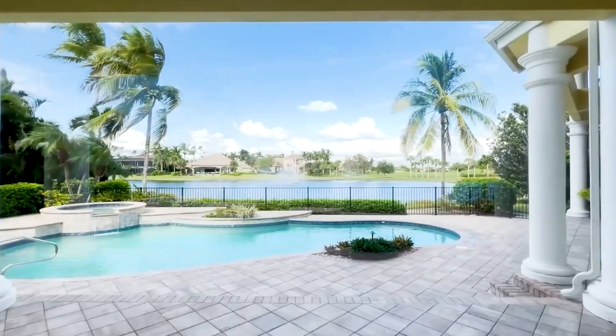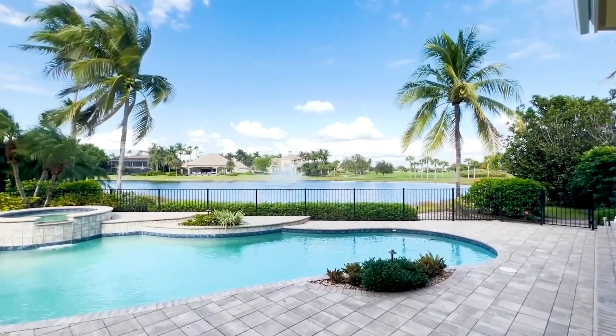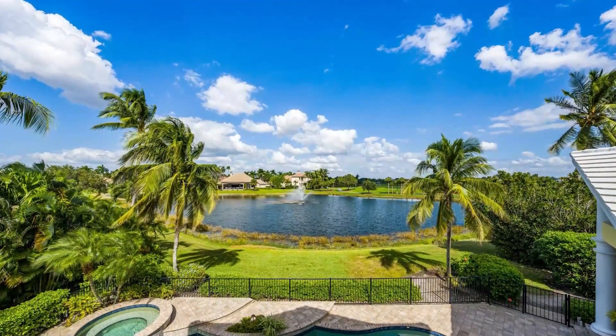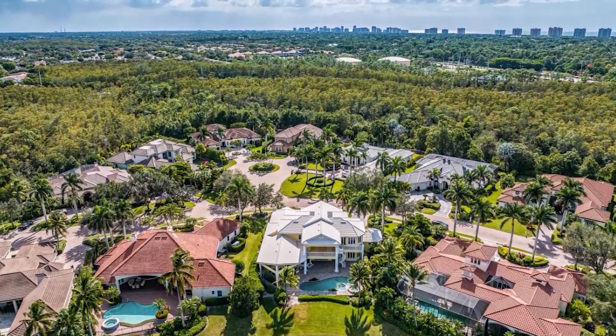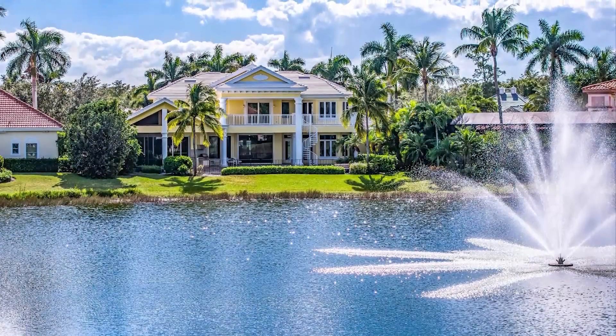All windows are impact glass, but one is protected by roll-down shutter. The roof is just five years young. All residents enjoy the fabulous amenities of the community center, such as a fitness center with trainers, bocce, active tennis and pickleball programs, spa services, a restaurant, and many social activities. Various levels of golf and social membership are offered, but not required in Pelican Marsh.